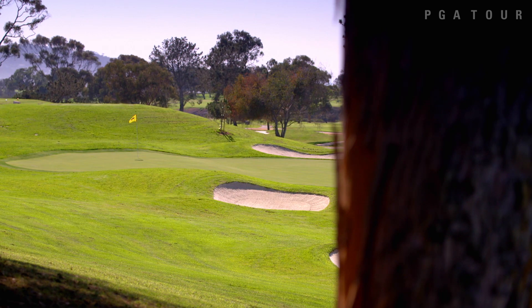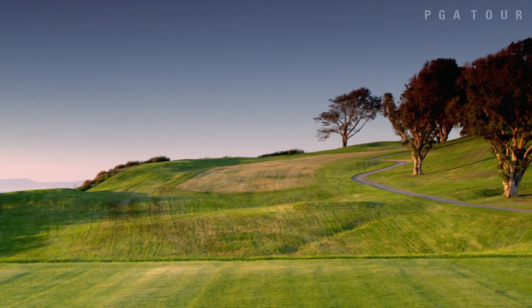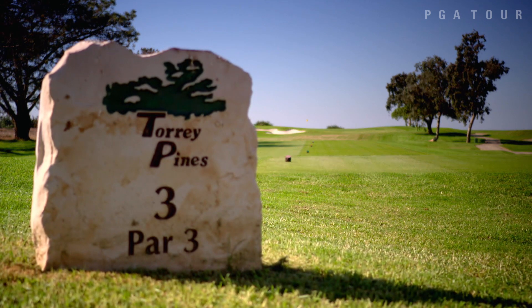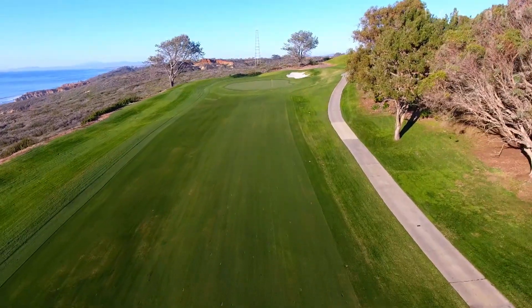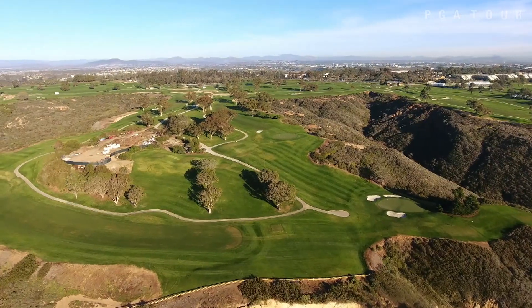So we went to bigger greens and a lot more tee space. We had only three tees on every hole. Now we have as little as five on every hole, adding more versatility from the standpoint of 5,300 yards as the shortest yardage on the golf course, up to 7,250 for maximum length.